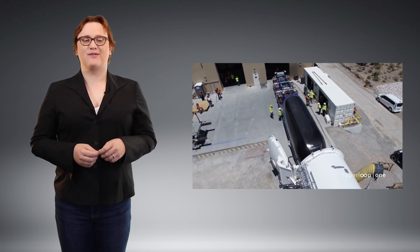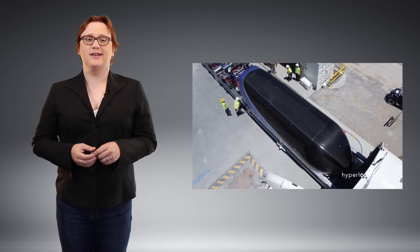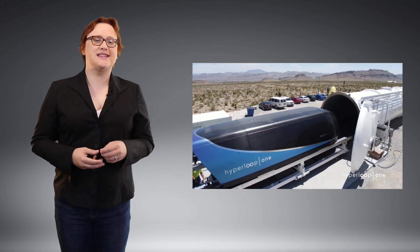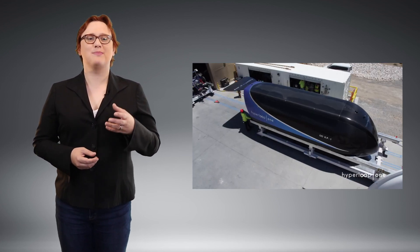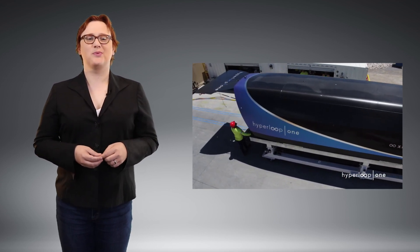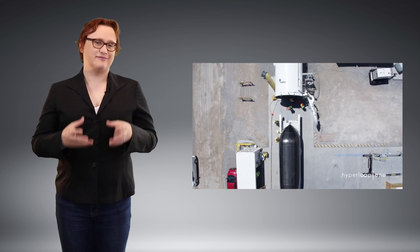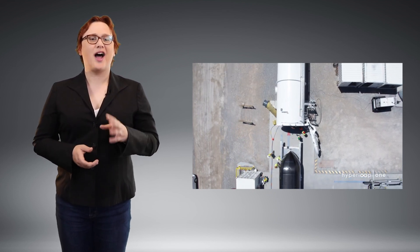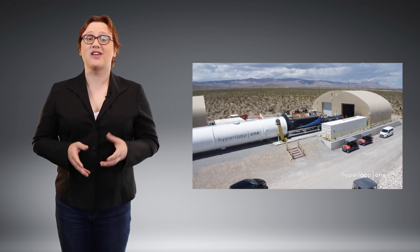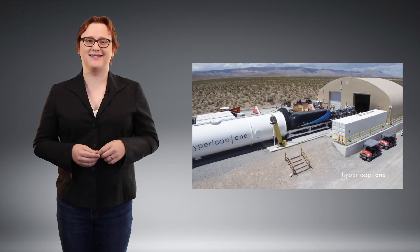Two companies at the forefront of the race to commercialize Hyperloop as a way of travel are Hyperloop One and its rival Hyperloop Transportation Technologies. And ever since these two companies launched their own independent bids to bring this super-fast, carbon-neutral form of travel to the world, Hyperloop has never been far from the headlines. The Hyperloop system still has plenty of technical, legislative, and financial challenges that lay ahead of it before it can become a mainstream commercial entity.